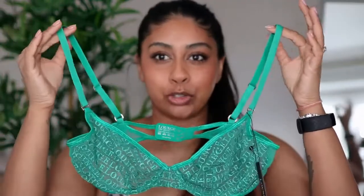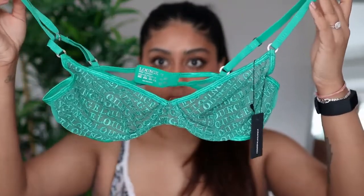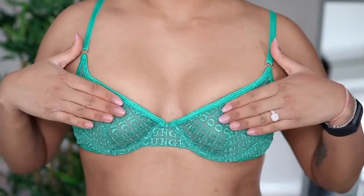The next set is this green emerald set — a color I don't have, so I thought it'd be perfect. It comes with thong-style undies and it's a mesh material with 'Lounge' printed all over it. I got a 36A in the bra — this is the Icon Balcony set. It's usually £50 but you can get it for £35, so 30% off. I love the color and the mesh — the print is actually an embroidered pattern on the mesh, really nice quality.